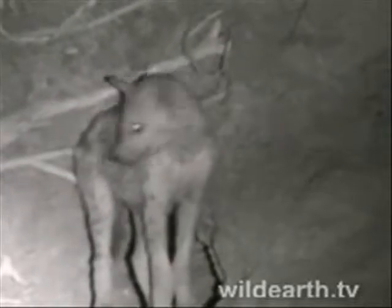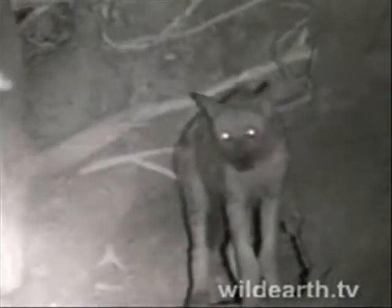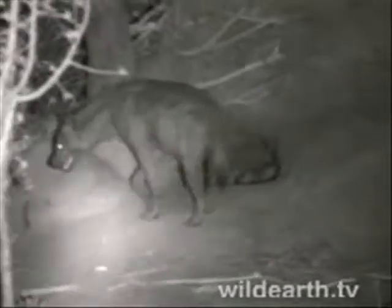Relative darkness. Hyenas can see much better than we can in low light. But it doesn't feel like it's disturbed in any way. It's going back in. There's the adult we saw a bit earlier. I've just been calling them hyenas the whole time — spotted hyenas, to be more specific.